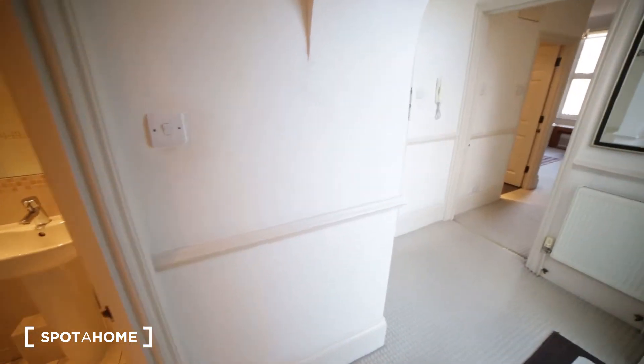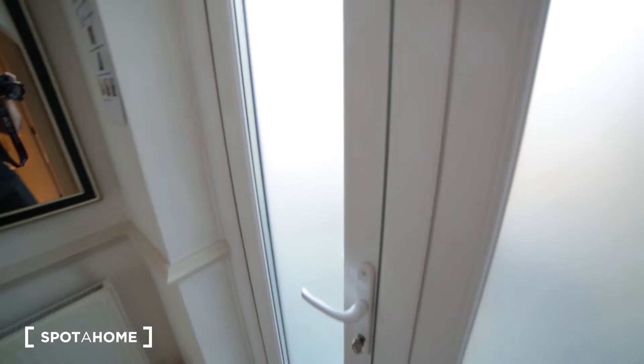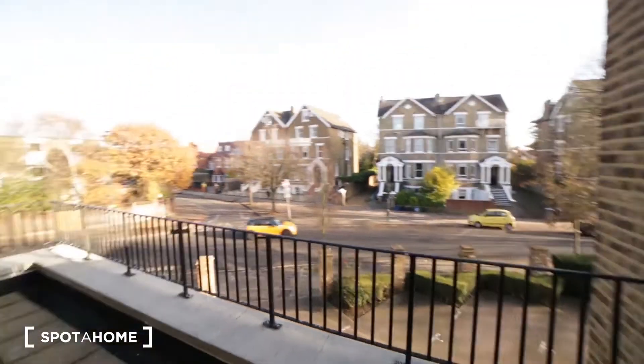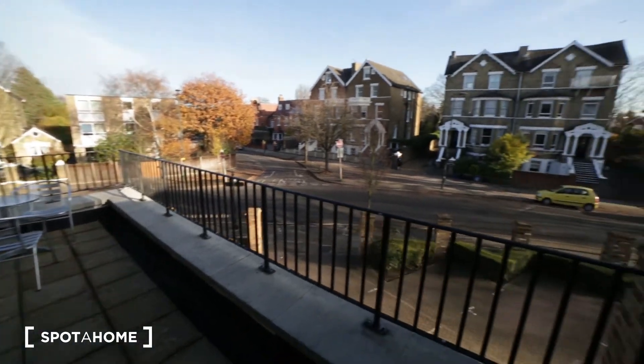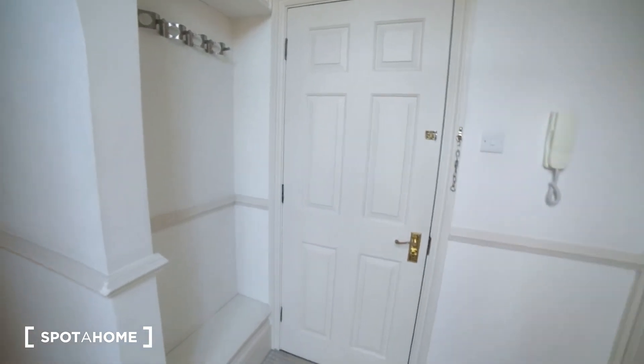Going back to the corridor, here we have the entrance door, and to my right we have the terrace. It's perfect when it's sunny and warm. Okay, so we're going back to the corridor.